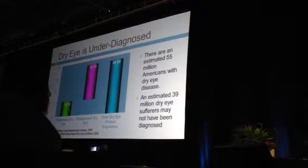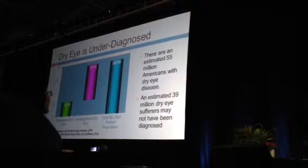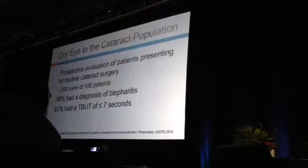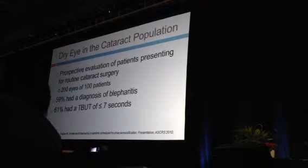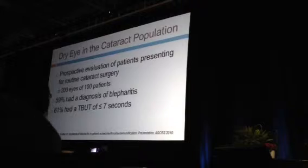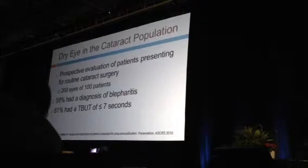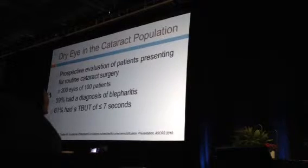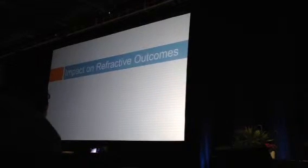Along with undiagnosed Sjogren's syndrome, all dry eye is underdiagnosed. It's estimated there are 55 million Americans with dry eye disease and about 40 million with undiagnosed dry eye, a number going up every year due to aging. A study by Jody Lux prospectively evaluated 200 eyes in 100 patients presenting for routine cataract surgery — 59% had blepharitis and 61% had a rapid tear break-up time correlating with MGD.